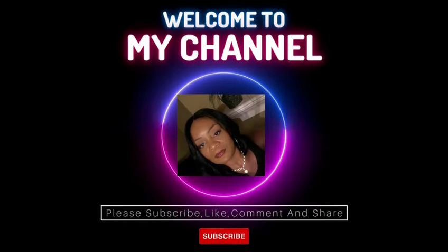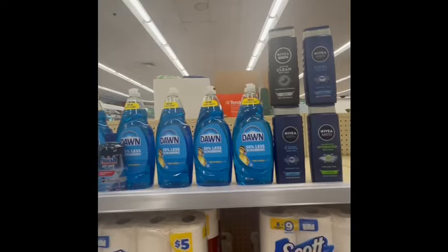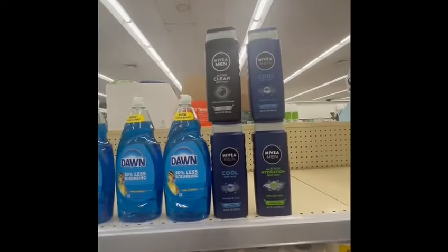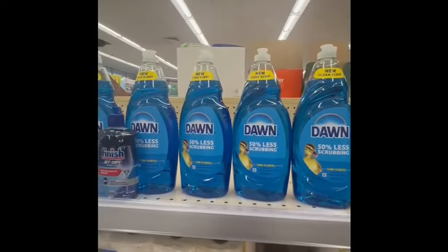Hi guys, welcome to Serving with Cecile. If you are new here, I want to say hi to you and thank you so much for tuning in and watching Serving with Cecile. If you are subscribers, thank you for always coming back and watching Serving with Cecile.